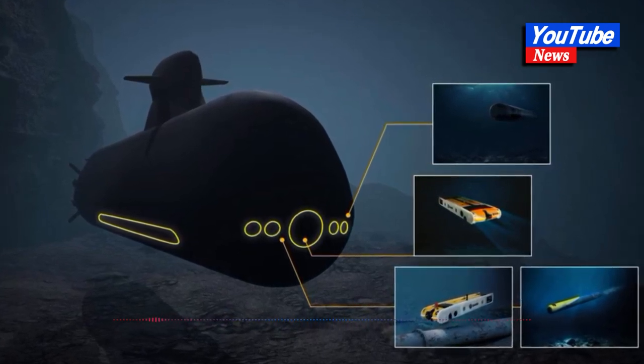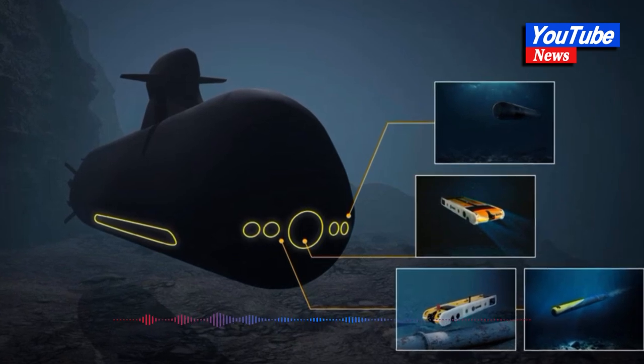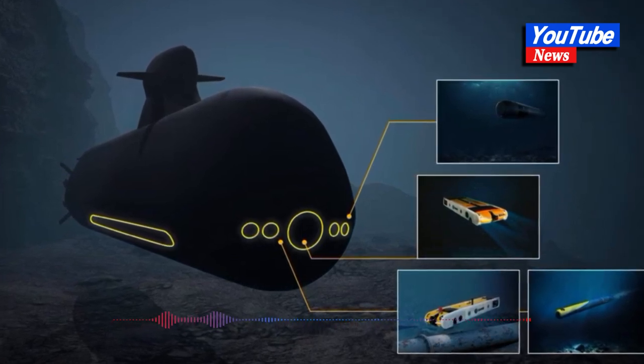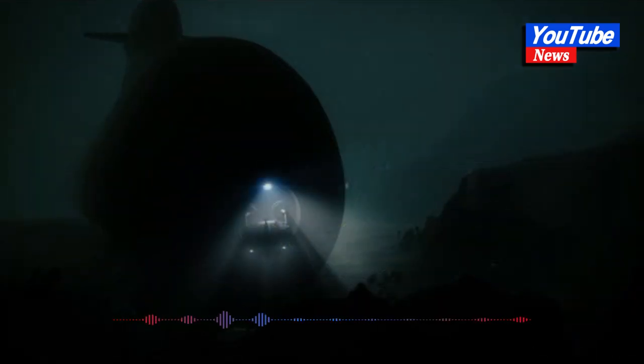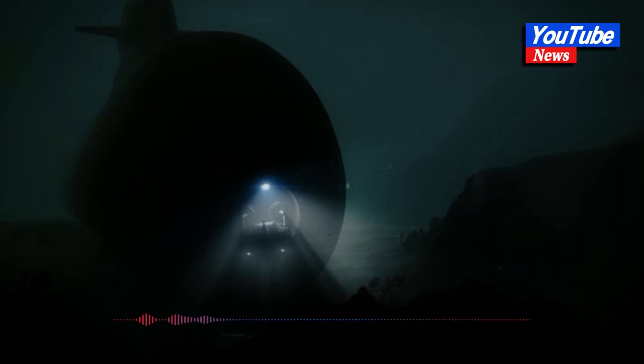The shallow Baltic, called a "flooded meadow" by some in marine circles, has an average depth of around 60 meters, making it too shallow for the nuclear-powered submarines that comprise the bulk of Russia's submarine fleet and all of the U.S. Navy's.